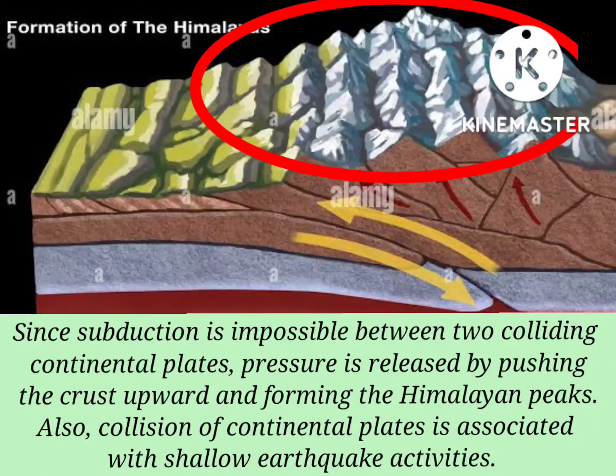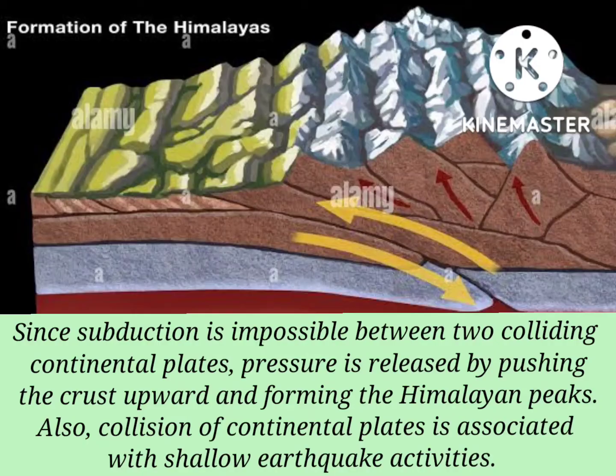Also, collision of continental plates is associated with shallow earthquake activities.